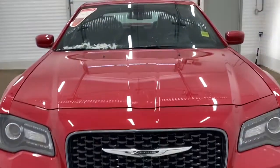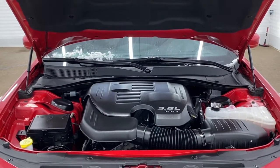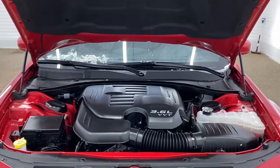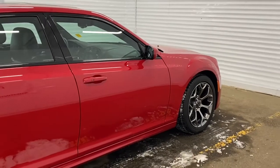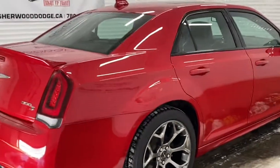We'll now go take a look under the hood. This 300 has a 3.6-liter V6 Pentastar VVT engine and an eight-speed automatic transmission. Moving down the side of this Chrysler, it has granite aluminum wheels.